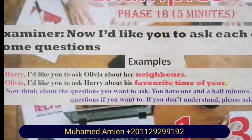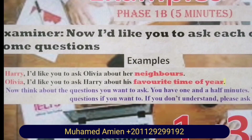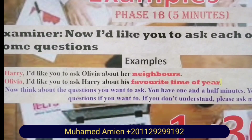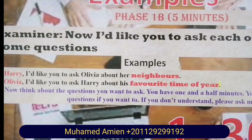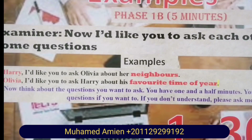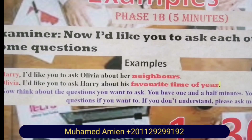Phase 1B, 5 minutes. The examiner says: Now I'd like you to ask each other some questions. For example, Harry, I'd like you to ask Olivia about her neighbors. Olivia, I'd like you to ask Harry about his favorite time of year. Now think about the questions you want to ask — you have one and a half minutes. You can write down your questions if you want to. If you don't understand, please ask me.